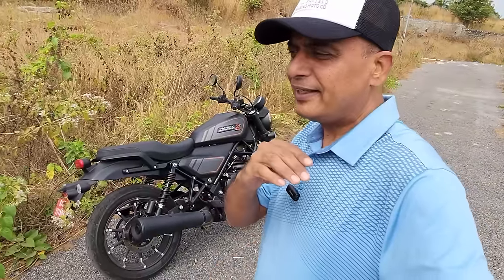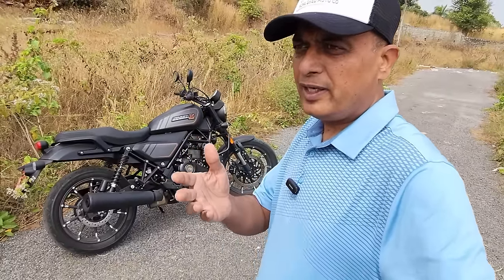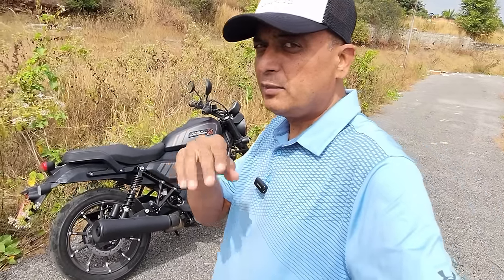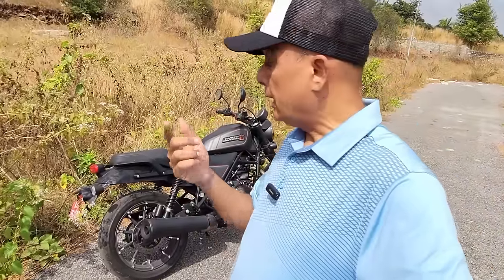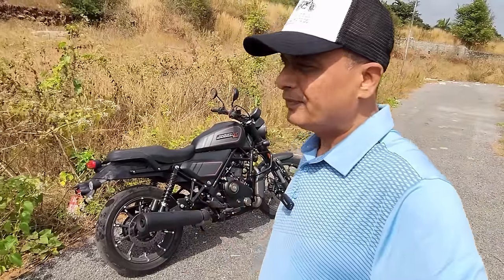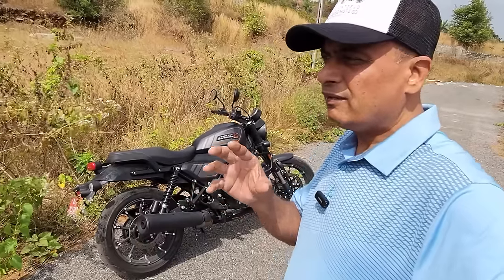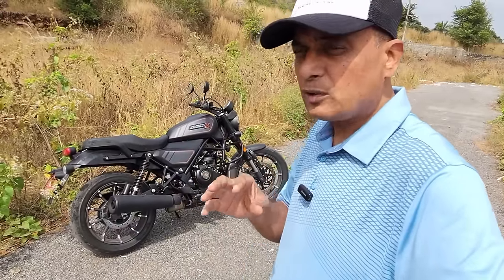The 400cc segment is getting loaded with motorcycles from every manufacturer. Of course, Royal Enfield was the one dominating — still is. Then came Honda with the 350 CB series. Triumph has gotten into it. And now, Harley-Davidson. This is not a comparison; it is just to show how important this mid-size segment is to every brand across the world.